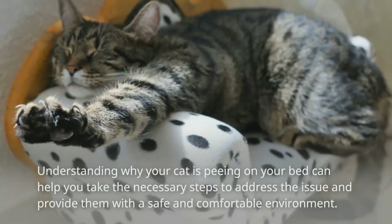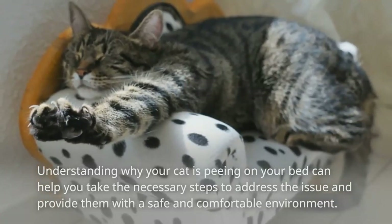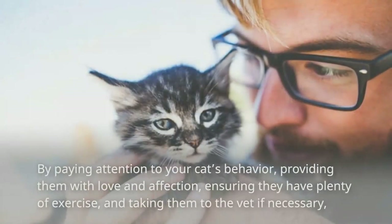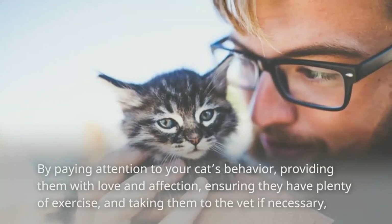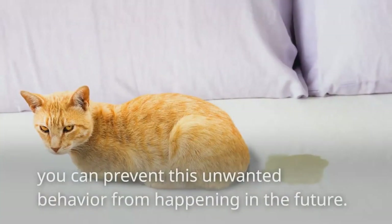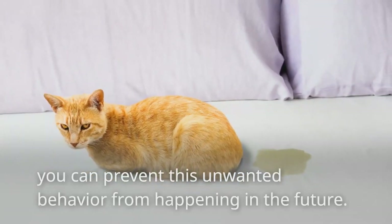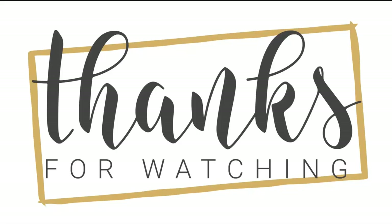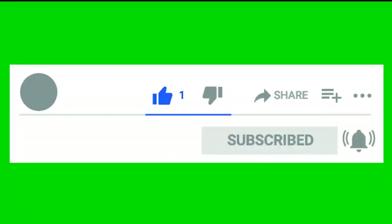Understanding why your cat is peeing on your bed can help you take the necessary steps to address the issue and provide them with a safe and comfortable environment. By paying attention to your cat's behavior, providing them with love and affection, ensuring they have plenty of exercise, and taking them to the vet if necessary, you can prevent this unwanted behavior from happening in the future. Thank you for watching my video. I hope you liked it and found it useful. If so, please like, share, and comment to let me know what you thought. Your feedback is important to me. Don't forget to subscribe to my channel so that you don't miss any of my upcoming videos.